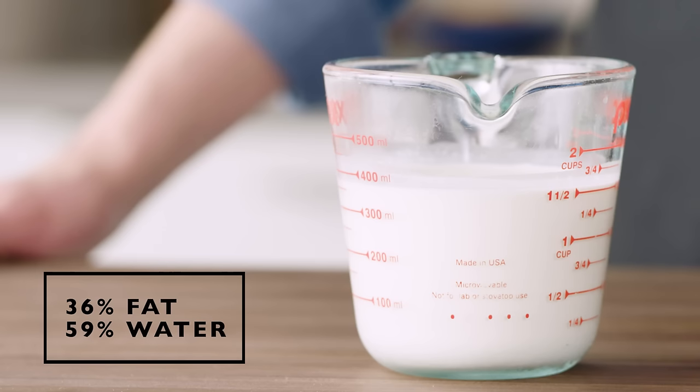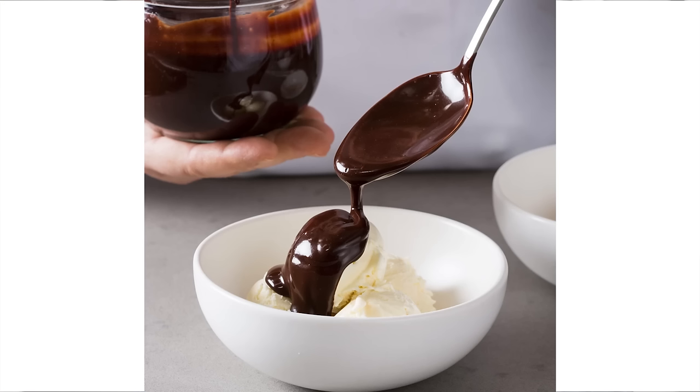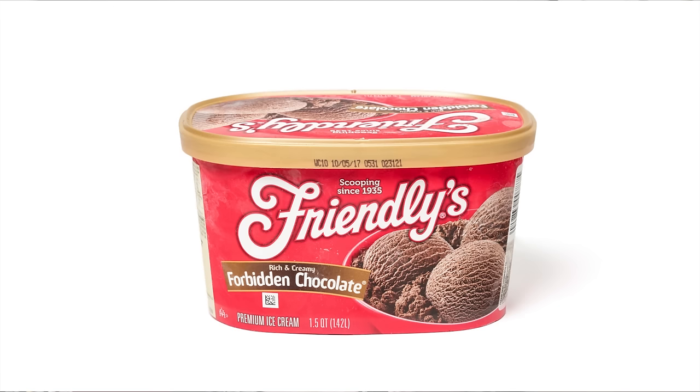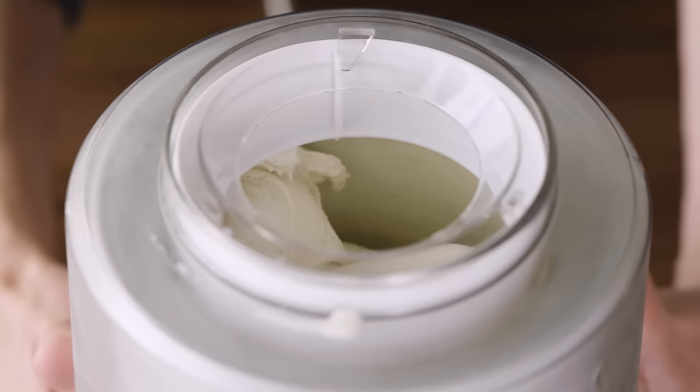The fat in ice cream comes primarily from cream and milk, and the way fat controls water is mostly by replacing it. Cream is roughly 36% fat and 59% water, whereas milk is about 4% fat and 88% water. Using a higher proportion of cream to milk means less water in the mix and less chance of forming large noticeable ice crystals. Fat also lubricates our tongue so we're less likely to notice large ice crystals. Commercial ice cream ranges from about 10% to 16% fat, with 14% being the most common formulation. Too much fat can cause butter fat to break out of emulsion and form tiny flecks of butter during churning, which is pretty unpleasant.